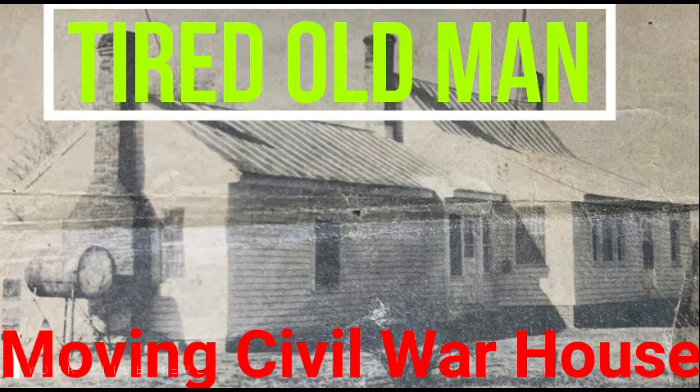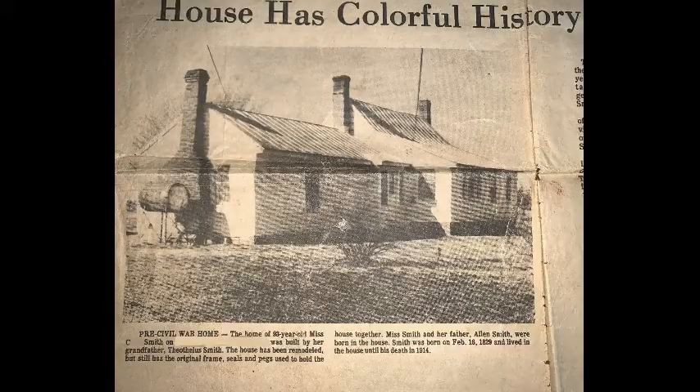Hello, I'm Glenn. Welcome to my channel, Tired Old Man. What you're seeing in the picture is the house that I was raised in. This house was built pre-Civil War, and the house has been in my family since it was built. My early ancestors built this house, and it's been passed down from generation to generation, and it's very near and dear to my heart.